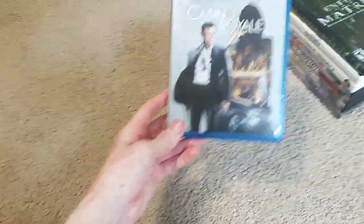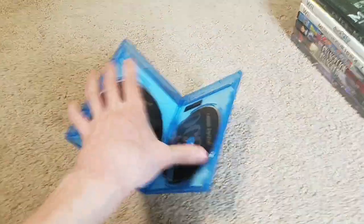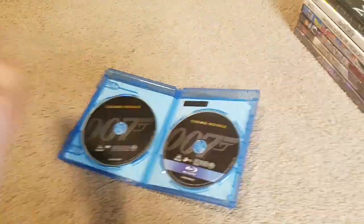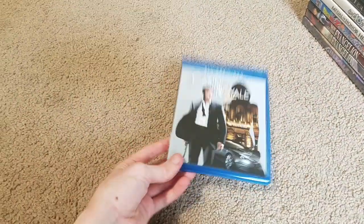Here's a Blu-ray movie — Casino Royale on Blu-ray. That's the only Blu-ray I picked up. There were a bunch of other Blu-rays but I wanted this one the most, I guess since there was going to be a new Daniel Craig Bond film — or the last Bond film. It didn't cost too much.